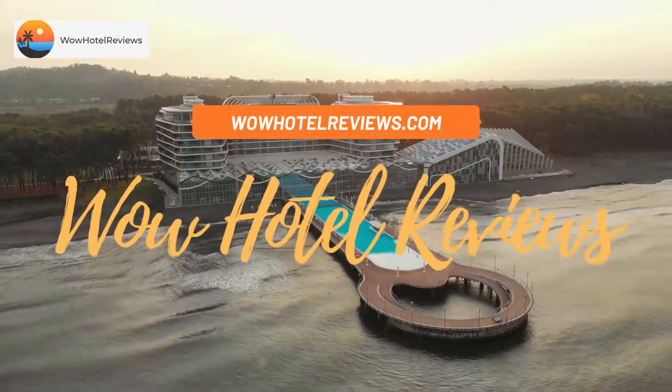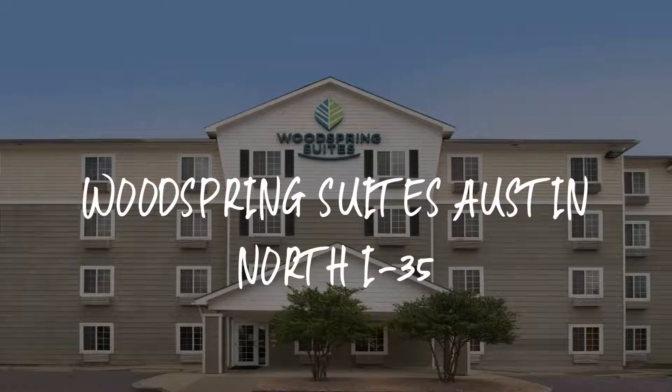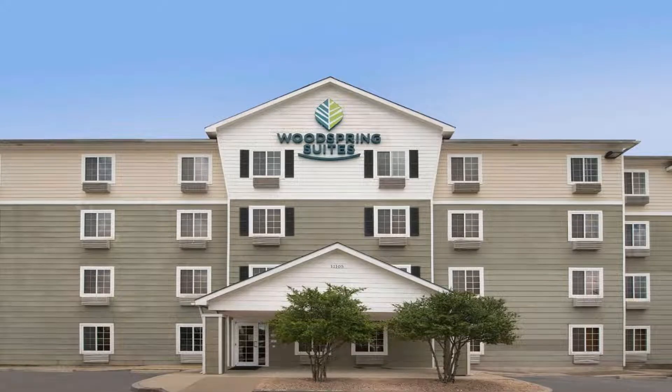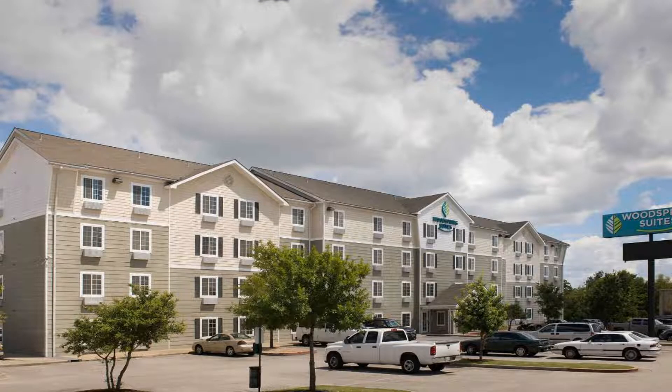Hello guys, welcome to Wow Hotel Reviews. Today I am reviewing WoodSpring Suites Austin North I-35, it's a two-star hotel. Please use our Booking.com link in the description to book the hotel and get special pricing.